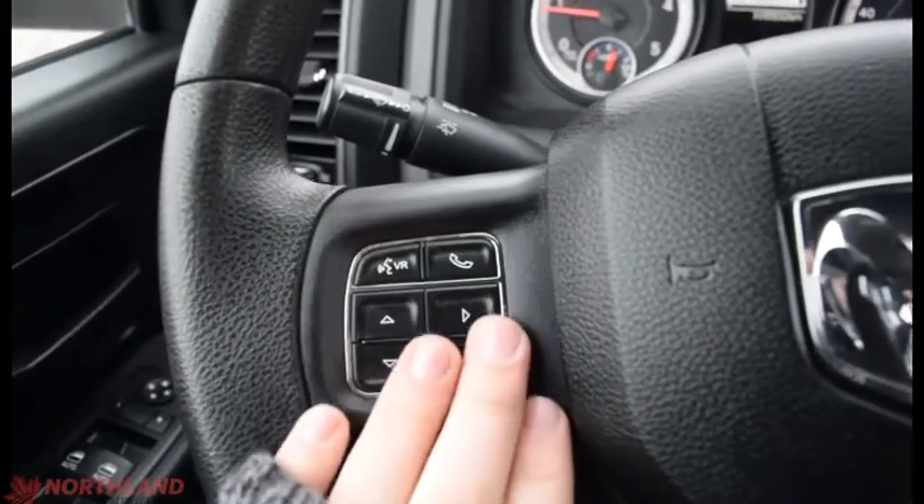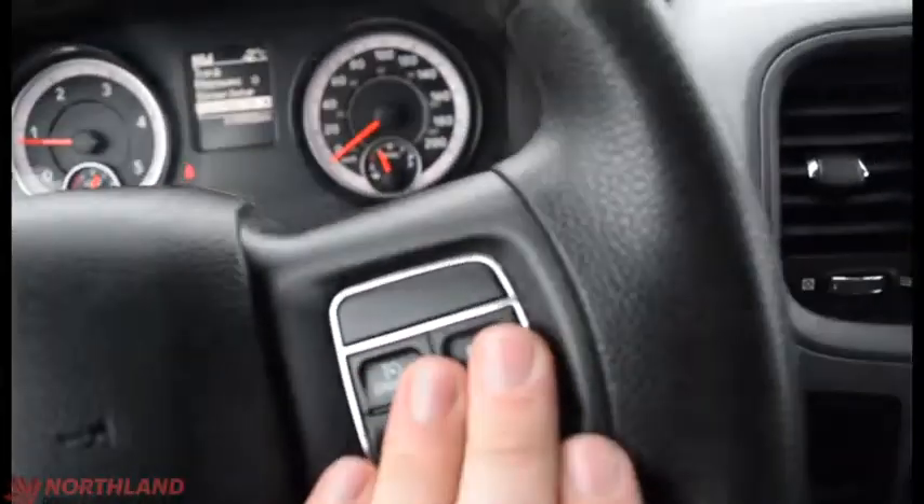That is controlled from right here with your voice recognition and call-out button. You have your horn in the center and cruise control options right there.